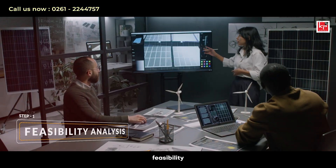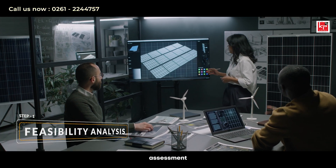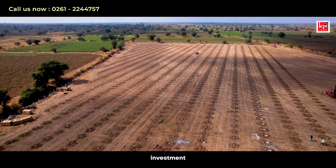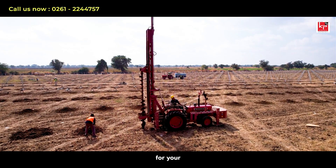Step 1: Feasibility Analysis. First, we conduct a thorough assessment of your energy needs and site conditions. This initial analysis ensures that your investment is tailored to your specific requirements and is viable for your location.